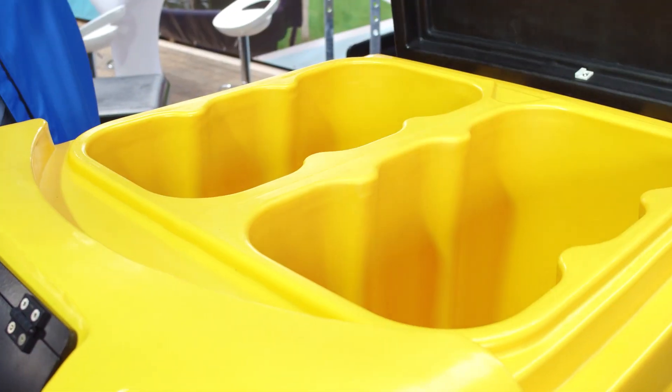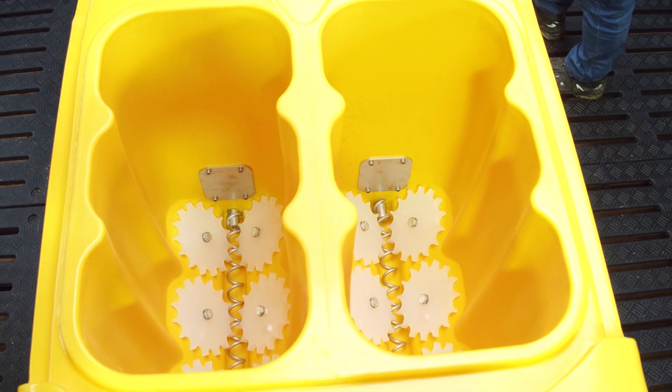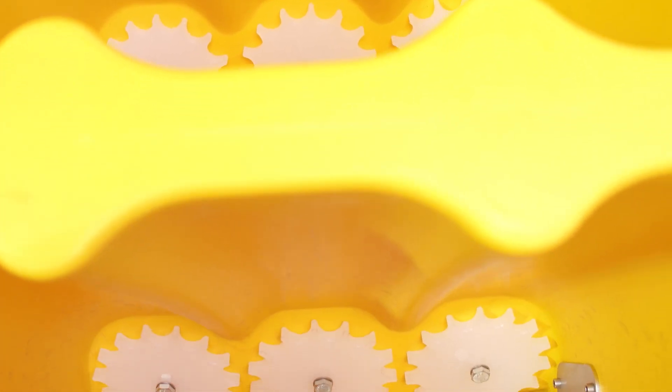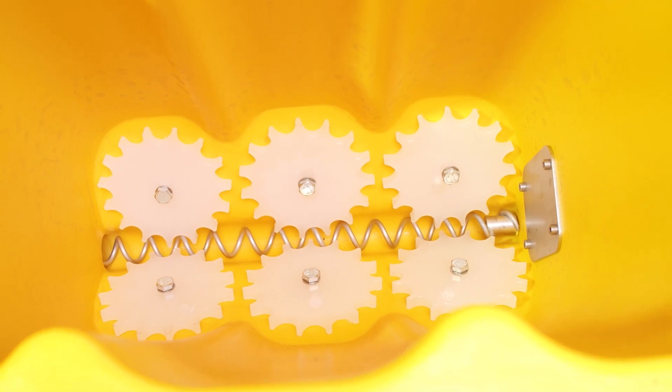If you look at the machine, it's quite sophisticated in itself. You have two hoppers — you can feed two different milk replacers. You can feed your bull calves with one type of powder, and you can feed your heifer calves with another type of powder. This is ideal for the farmer, as he can give them the required amount of different types of milk powder.